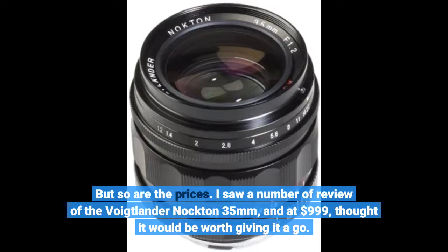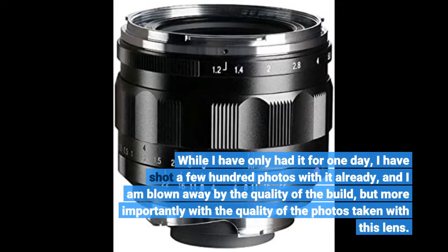While I have only had it for one day, I have shot a few hundred photos with it already, and I am blown away by the quality of the build, but more importantly with the quality of the photos taken with this lens.